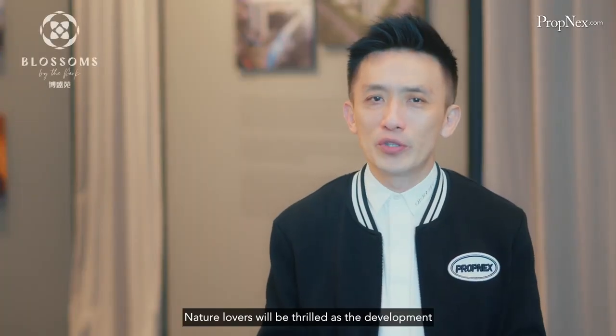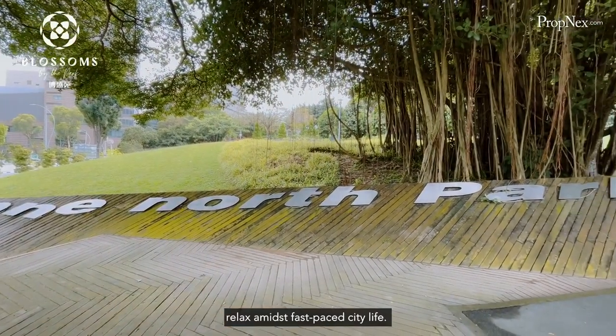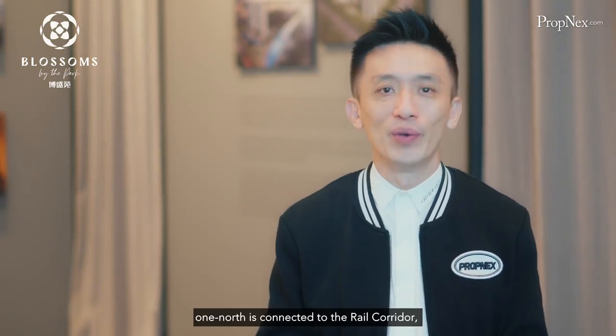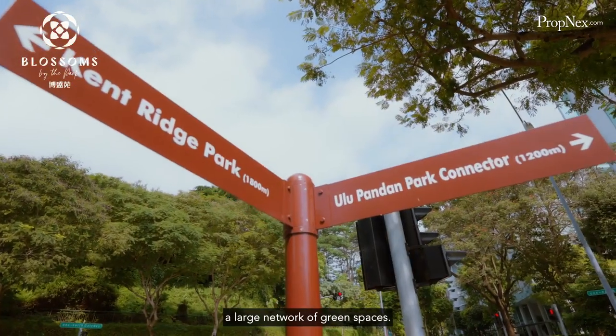Nature lovers will be thrilled as the development is right next to OneNorth Park where they can relax amidst a fast-paced city life. On top of that, OneNorth is connected to the Rail Corridor, through which residents can access a large network of green spaces.